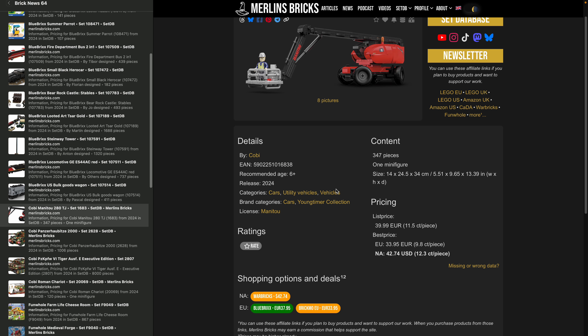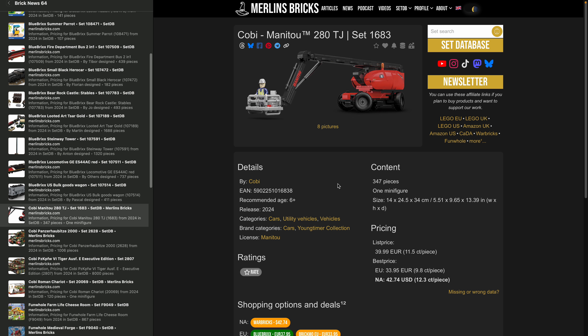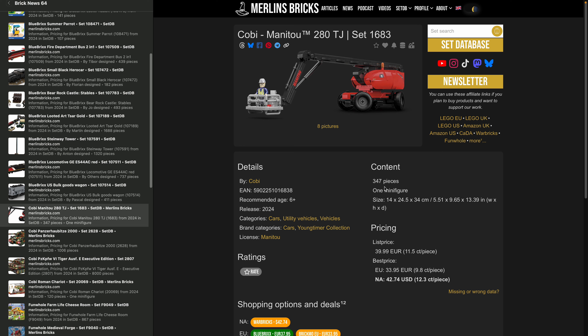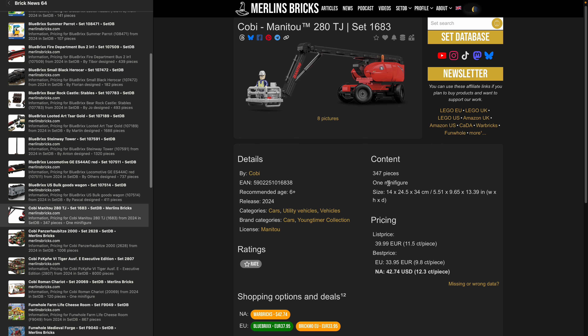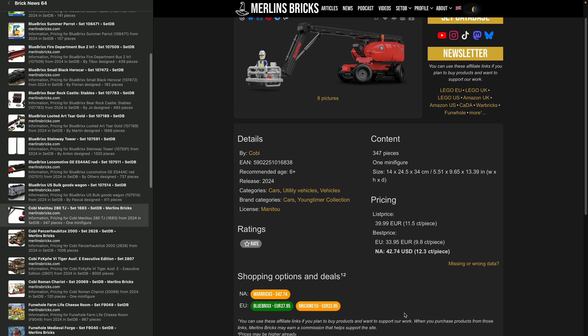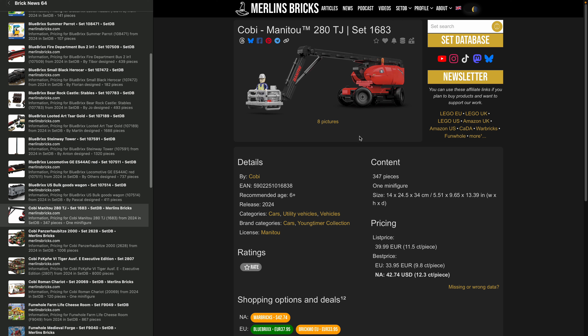Moving on to Cobi: in Europe, at least with one retailer — actually BlueBricks, who both make sets and also sell Cobi and other brands — the Manitou 280TJ, set 1683, is now available for around 38-40 bucks. Other retailers like Warbricks in the US or Brickmo in Austria still have it on pre-order. It seems BlueBricks may have received a pre-shipment.